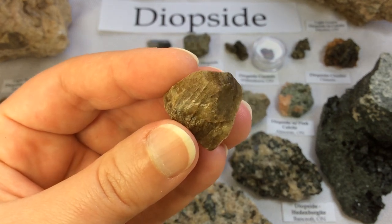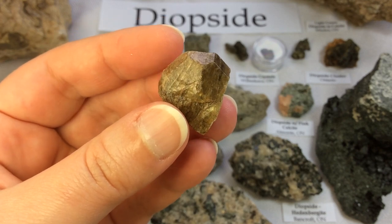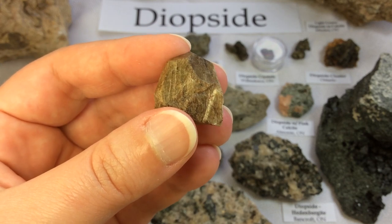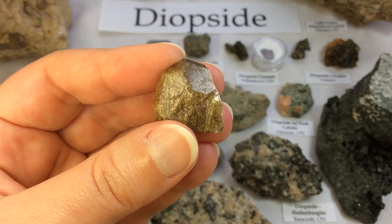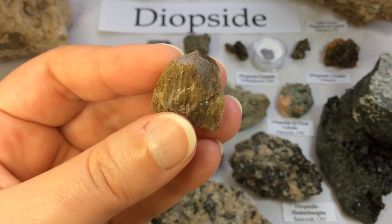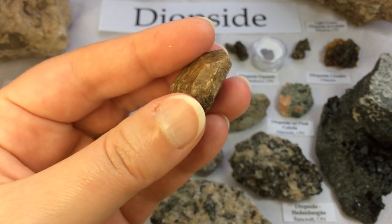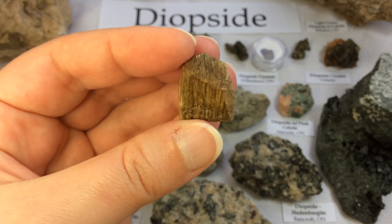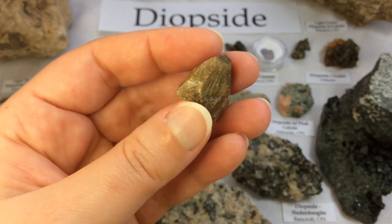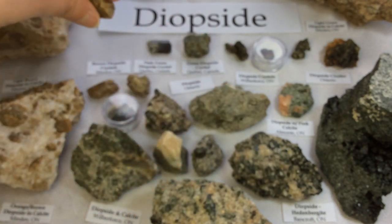Diopside is a monoclinic pyroxene mineral. It forms a complete solid solution series with Hedenbergite and Augite, and partial solid solutions with Orthopyroxene and Pigeonite. It forms variably colored but typically dull green crystals in the monoclinic prismatic class. It is more often green, which is why I'm extra excited about these lovely brownish and sometimes even orangeish diopside crystals.